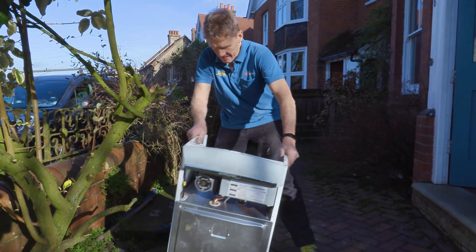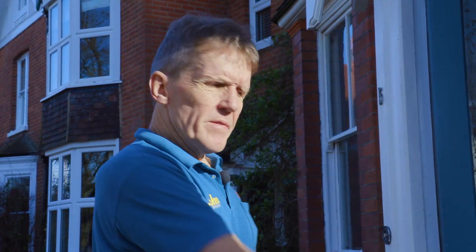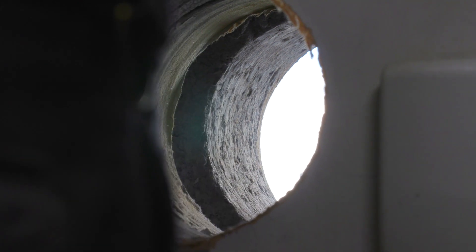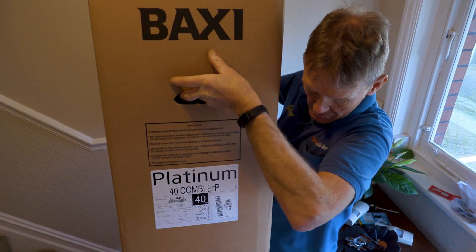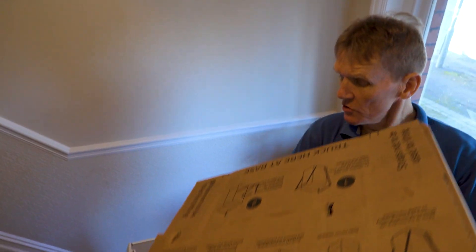Normally if you leave the old boiler outside the house it'll be gone by the evening. Now this is the boiler that we're going to fit — it's the Baxi Platinum 40 Combi ERP, the biggest output they do.